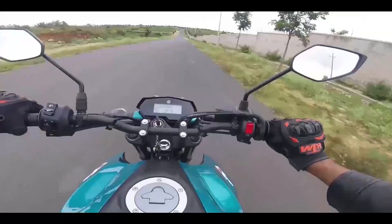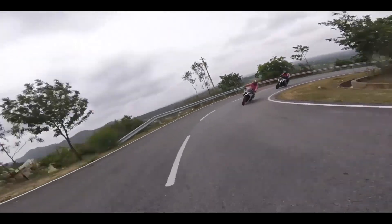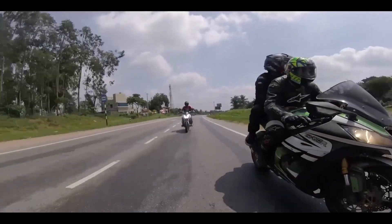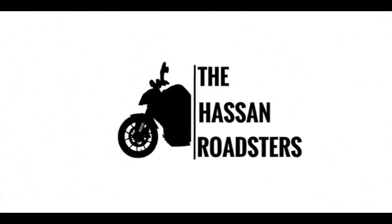Hi guys, welcome back to the channel. Today's video will be on my custom helmet which has been painted with the KGF movie theme. Before getting started, let's roll the intro. I think this intro has been too boring now, as it's been a very long time I have been using the same intro. So let me get a new intro as soon as possible. But before that, let me get my helmets first.